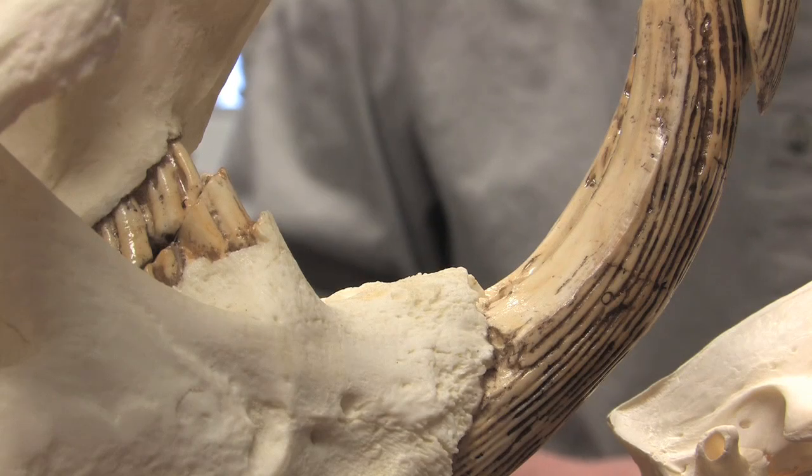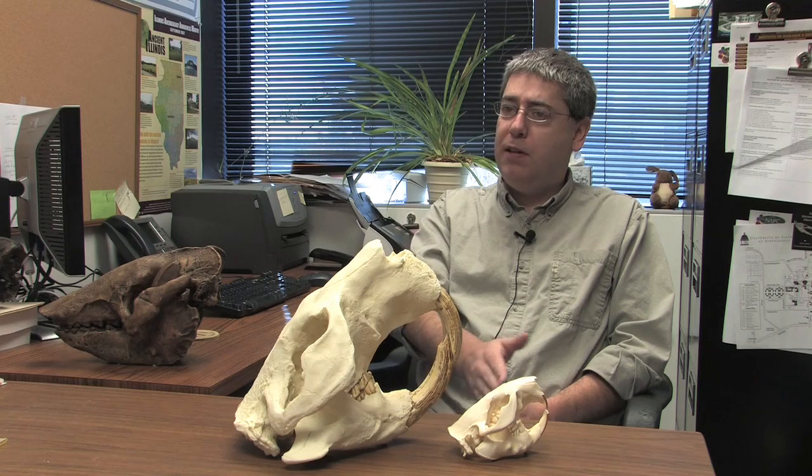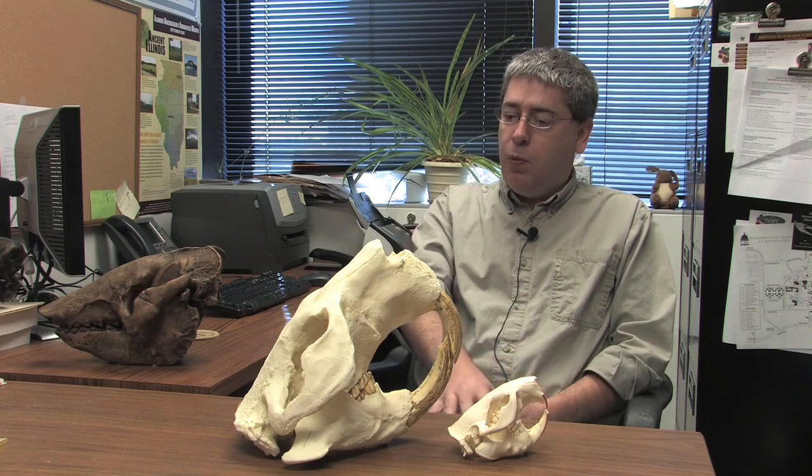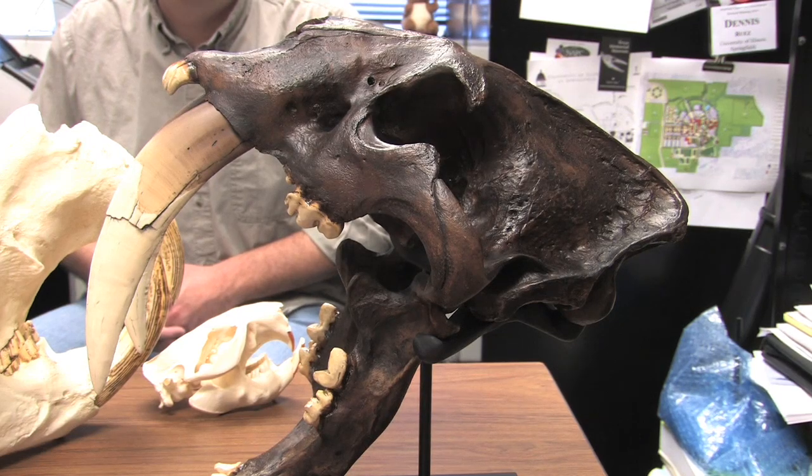Studying paleontology is important because by understanding how climate and environmental change has affected animals in the past, we can predict how future environmental change can affect organisms, plants, and animals in the future.